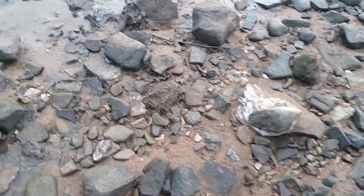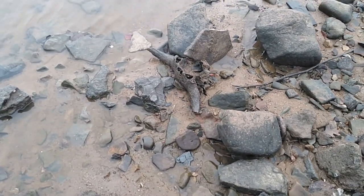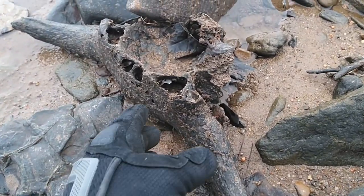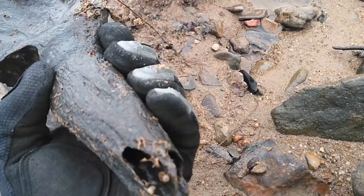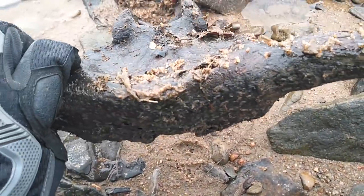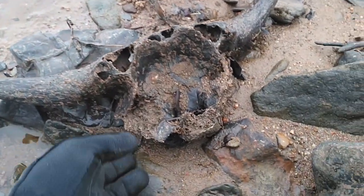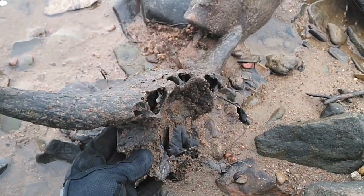Ain't that cute? I think that is by far the smallest bison skull I have ever found. I found a couple of juveniles. That one is really small. Not much left of it. Pretty neat though.